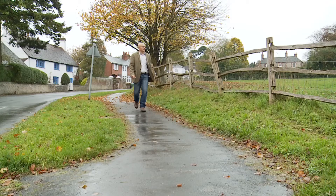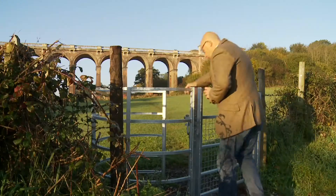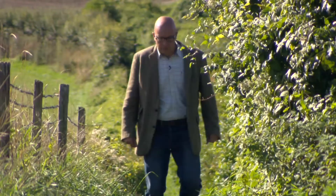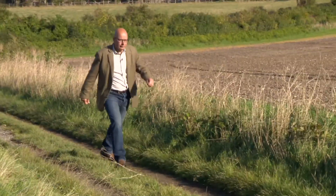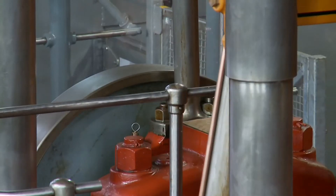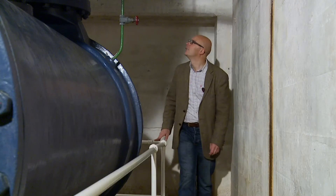I'm Richard Vobes, TV's bald explorer, and I'm discovering Britain. This time, I'm in Sussex, and I'm on the search for giants — mechanical monsters that suck water out of the ground and pump it into town. Care to join me?